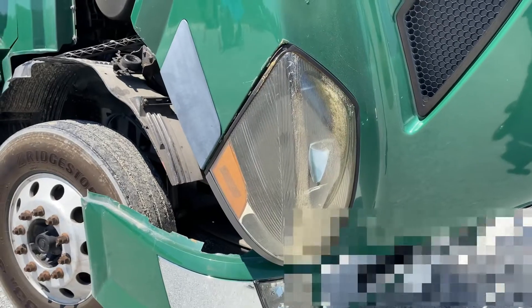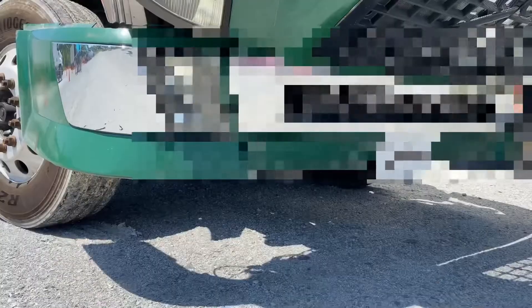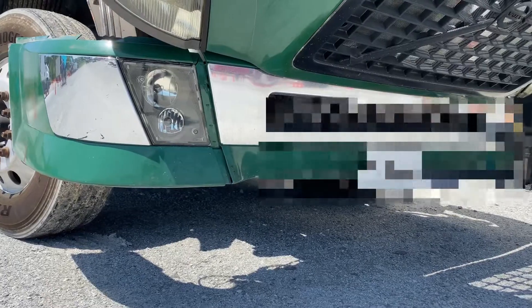Then you have your headlights. They're clean, they're not cracked, and they're clear in color. Lastly, there are no puddles on the ground, which would indicate any leaks.